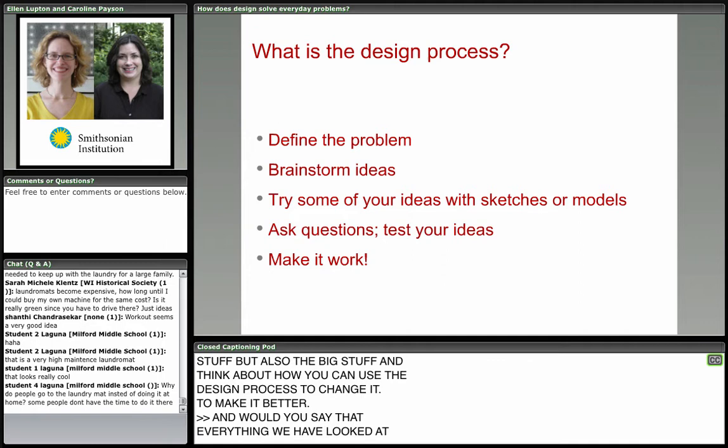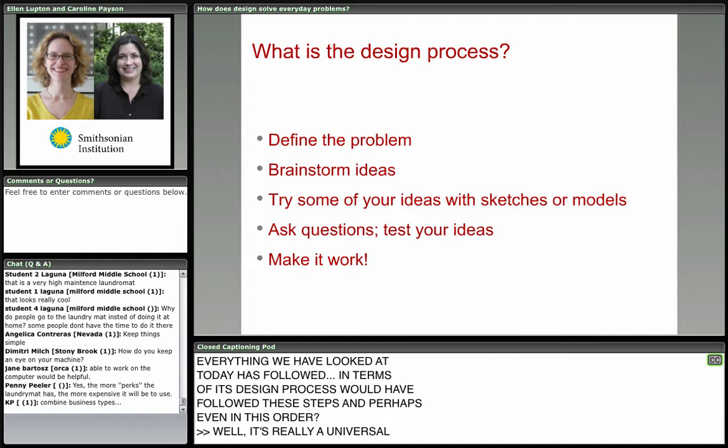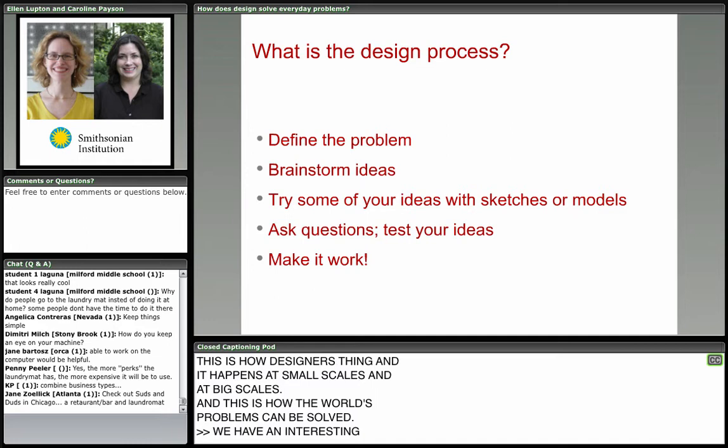Would you say that everything we've looked at today has followed these design process steps? Yes, this is really a universal process for designers — this is how designers think. It happens at small scales and at big scales. And this is how the world's problems can be solved.